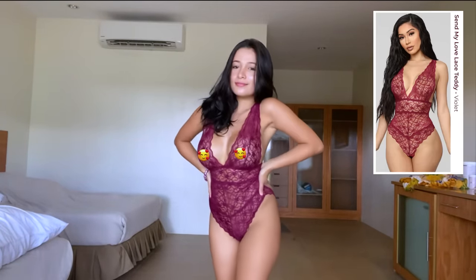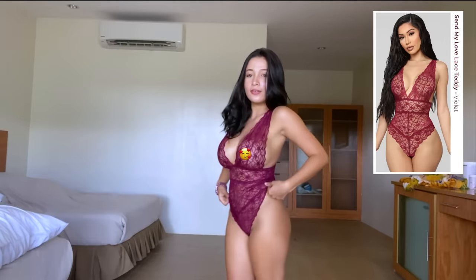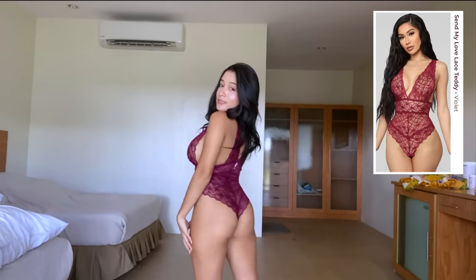The next one is the Send My Loveliest lingerie. This one is violet and it's so comfortable. It's such a sexy color — and you can see how it looks in the back.